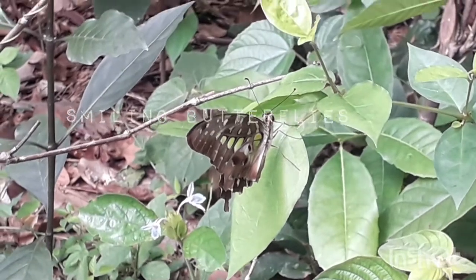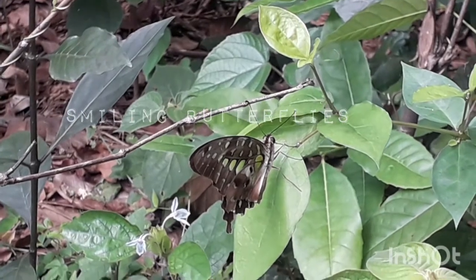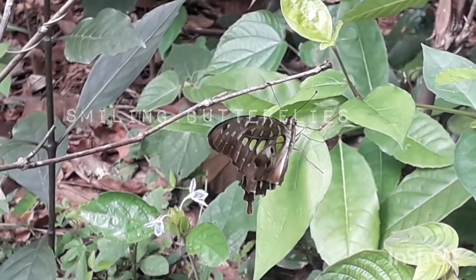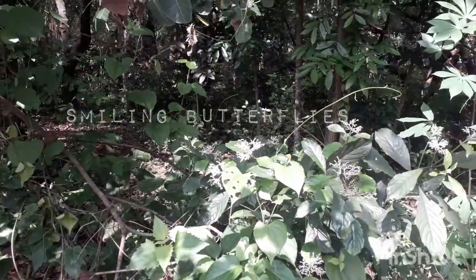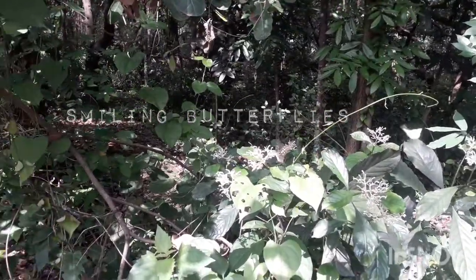The species can take from 33 to 36 days from egg to adult. The eggs are pale yellow, laid singly on the underside of young leaves, and hatch after 3 or 4 days.